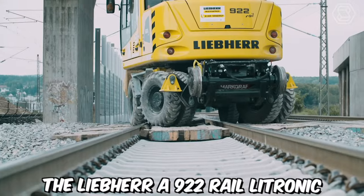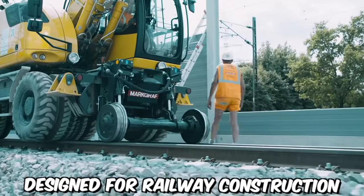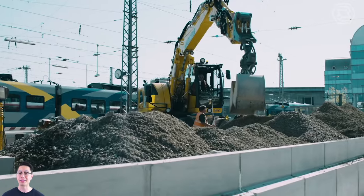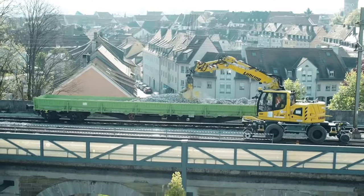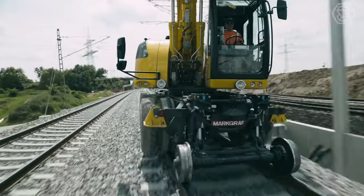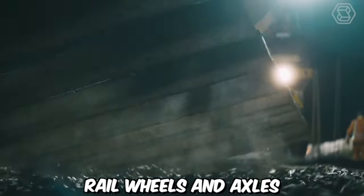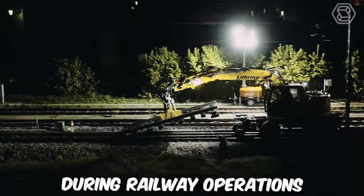The Leeper A922 Rail Litronic is a versatile two-way excavator designed for railway construction and maintenance tasks. Manufactured by Leeper, this specialized excavator combines the capabilities of a traditional excavator with the ability to operate on both standard roads and railway tracks. It is equipped with a unique undercarriage system, specially designed rail wheels and axles, along with a hydraulic leveling system, which ensures stability and precision during railway operations.